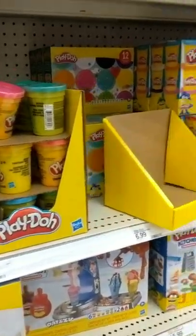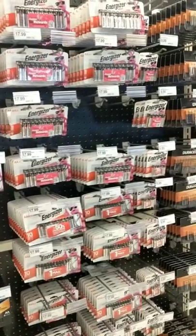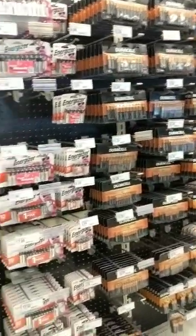Bananagrams! What I like best about Play-Doh is that you can buy a box and split it up if you have multiple kids. Don't forget to grab batteries for anything that might require it.